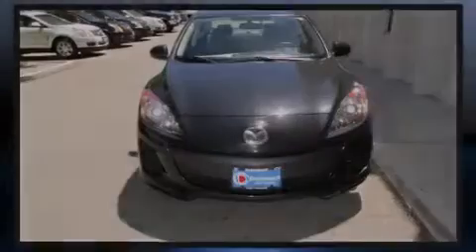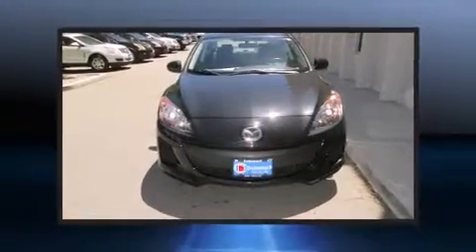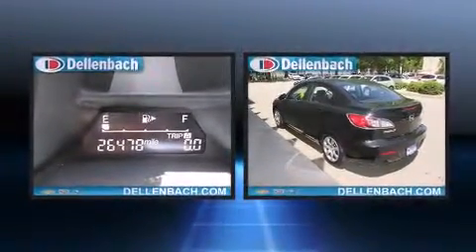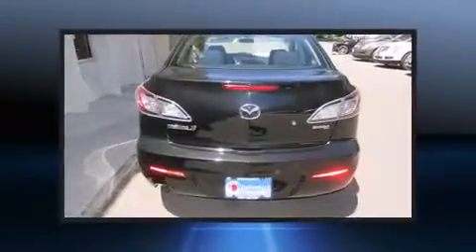Sensibility and practicality define the 2012 Mazda Mazda 3. With less than 30,000 miles on the odometer, this four-door sedan prioritizes comfort, safety, and convenience.